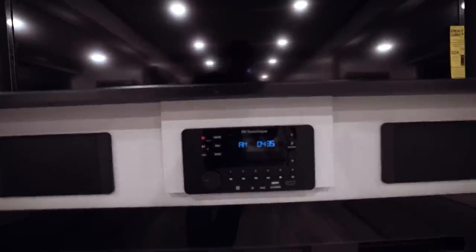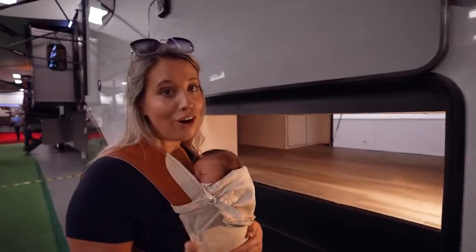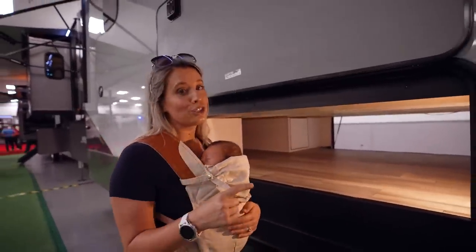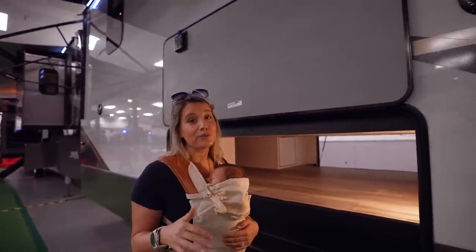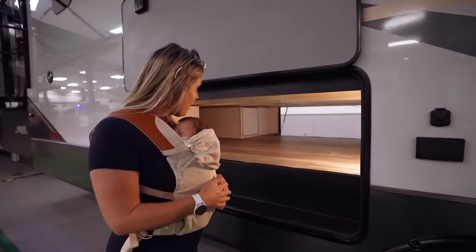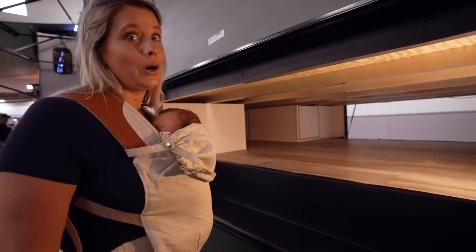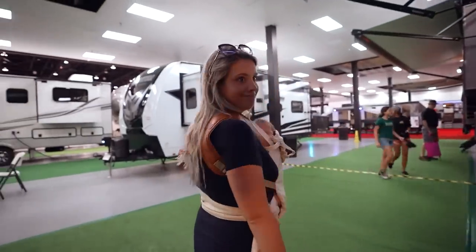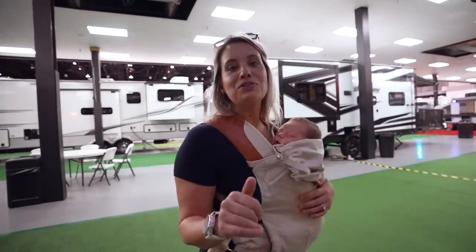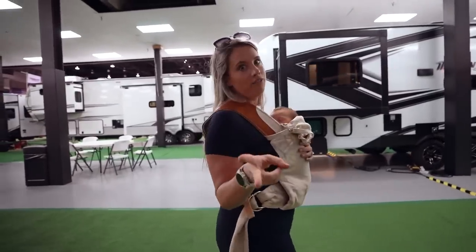Got your CD player there. I think to me, this is the real selling feature of all of the fifth wheels — the storage space underneath. Right now we are really running out of storage underneath our truck because the Airstream has none of this. You can fit 12 strollers in there. Tons of room and easy access to storage, which we don't have with the Airstream.